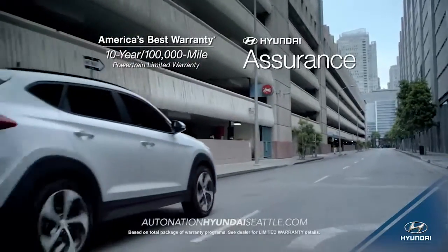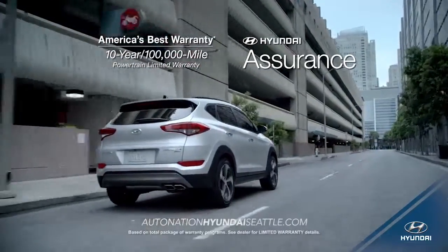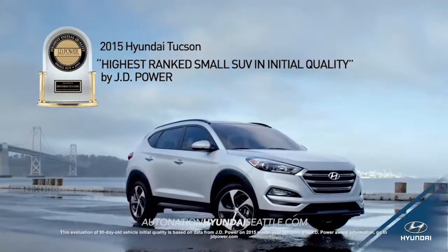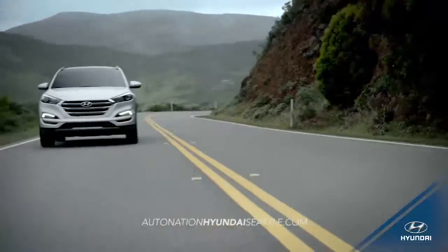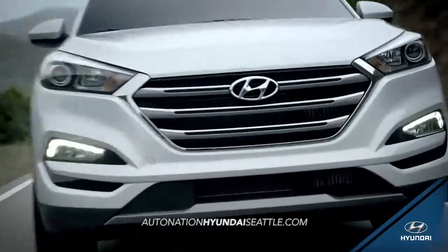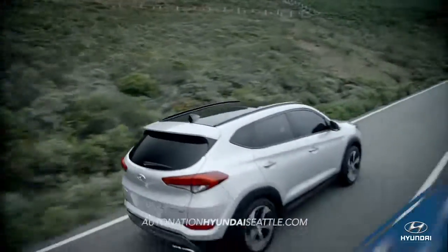With all this and more, it's no wonder that the 2015 Tucson is ranked the highest small SUV in initial quality by JD Power. Experience where luxury, safety, and technology meet. Experience the all-new 2016 Hyundai Tucson.